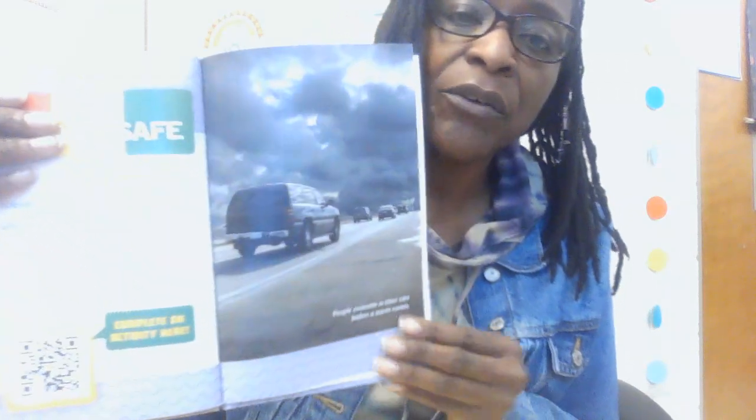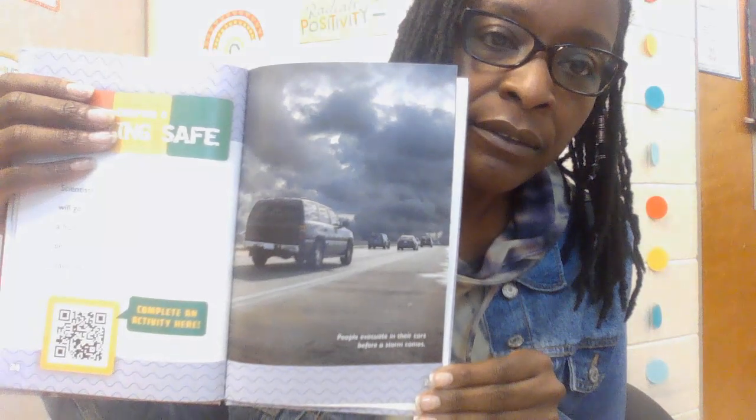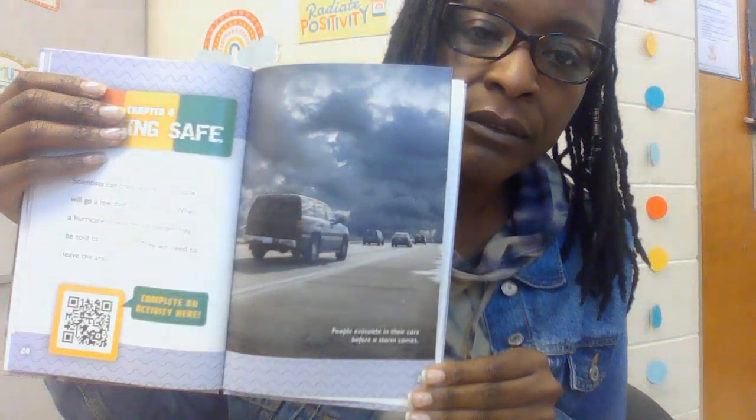Chapter 4: Staying Safe. Scientists can track where a hurricane will go a few days ahead of time. When a hurricane is very strong, people may be told to evacuate — they will need to leave the area. Here are people evacuating in their cars during a storm. Before leaving, people protect their homes and businesses in many ways. They use wood panels to board their windows, which protect the glass from flying objects during the storm.